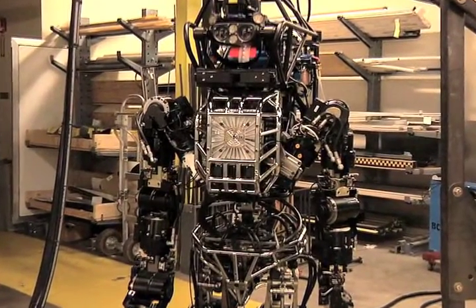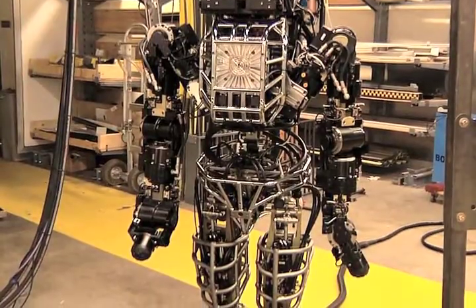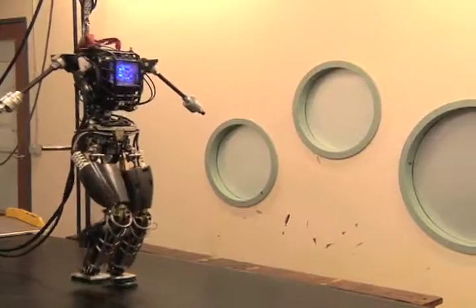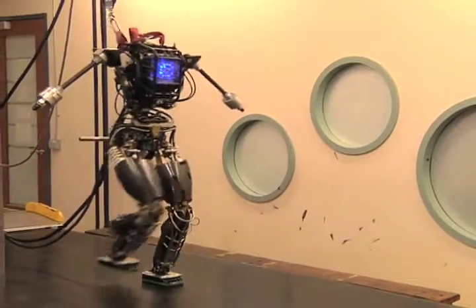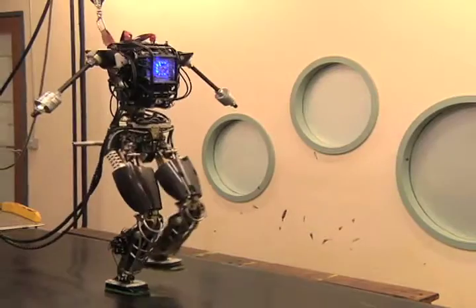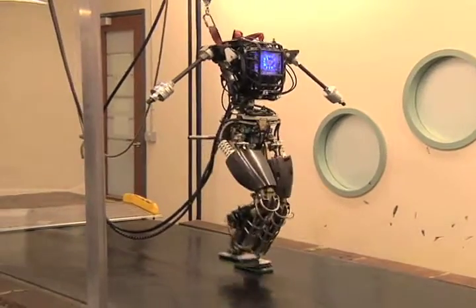Atlas can see its environment in 3D using head-mounted lasers. It can balance very effectively on two legs and it can grasp even complex objects. Simply creating a robot that can walk competently on two legs is, in and of itself, a very impressive feat. While researchers have been developing robots with human form for many years, these have typically been too unstable to perform normal human tasks.